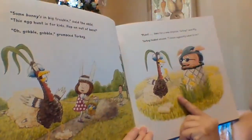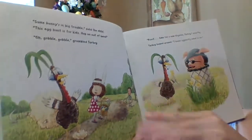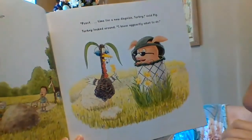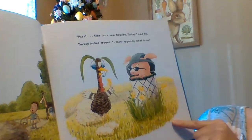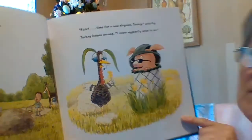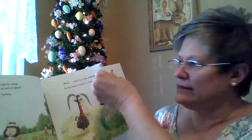Oh, some bunny's in trouble, said the child. This egg hunt is for kids — hop on out of here. Oh, gobble, gobble, grumbled Turkey. He was caught. Psst — time for a new disguise, said Pig. There he is, look at him hiding in the trash can. Turkey looked around. I know exactly what I'll do. What do you think he's going to dress up like this time? There's no problem with this turkey — his costume isn't bad.